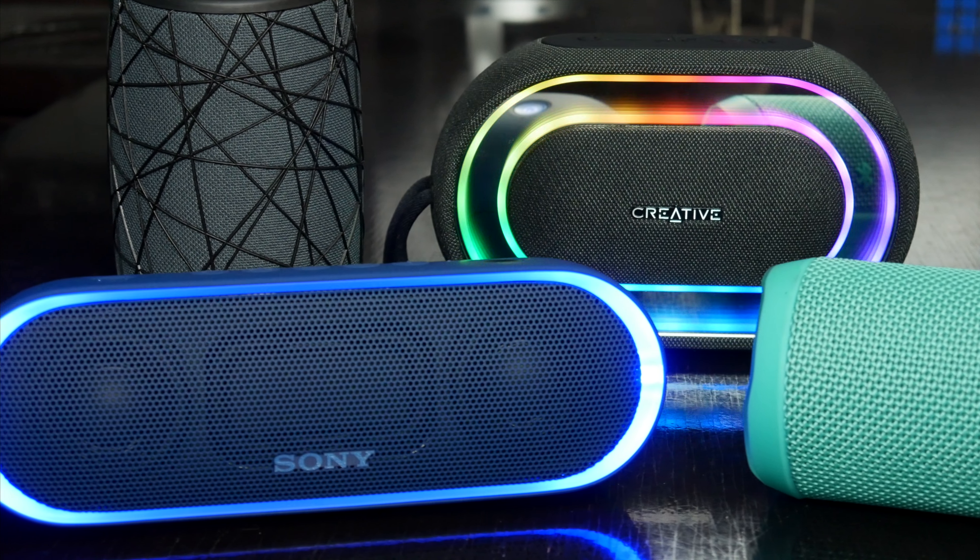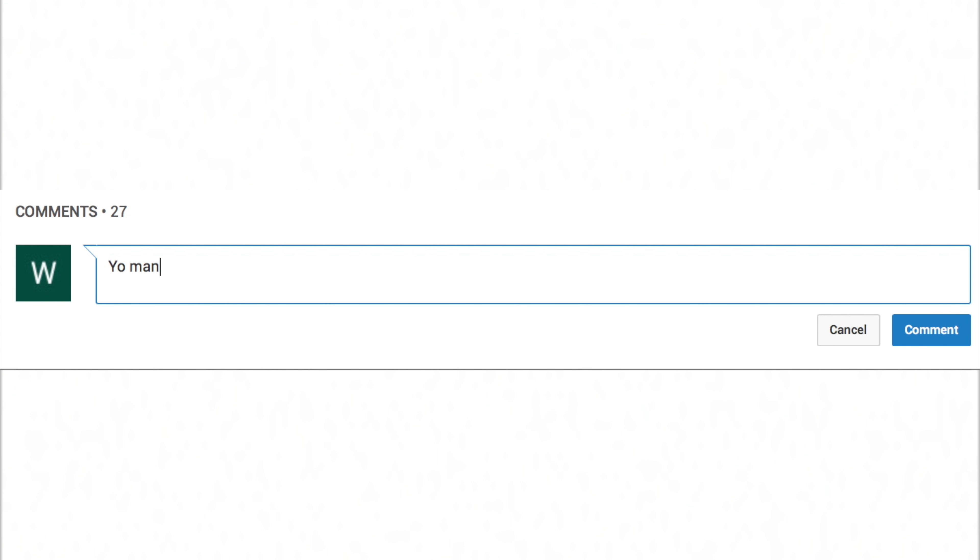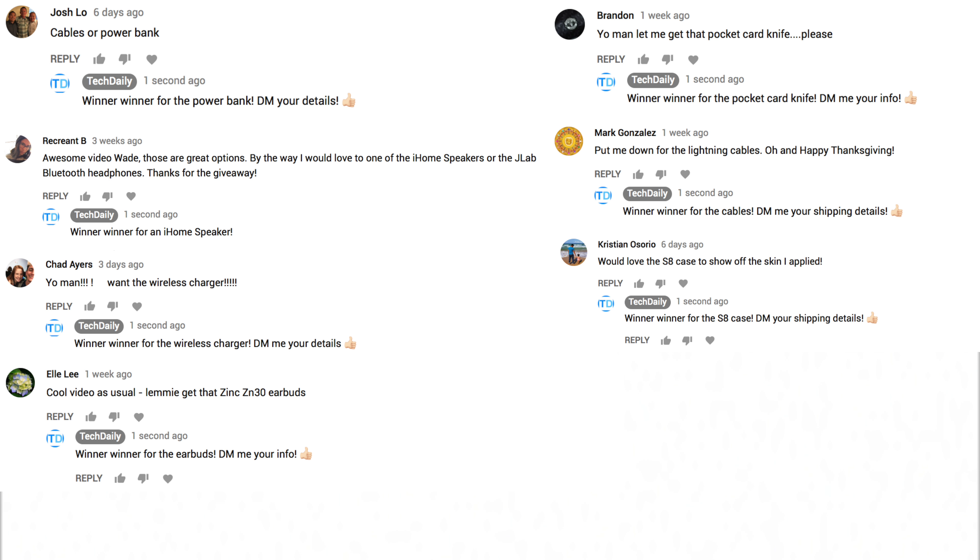And as always, if you'd like to win one of these speakers, I will be giving one away. All you have to do is be subscribed to the channel and leave a comment down below letting me know what you might want. Here are all the winners from the October Top Tech video, as well as the Top Tech under $5 and $10 videos. So if you see your comment here, be sure to check your messages to claim your prize.